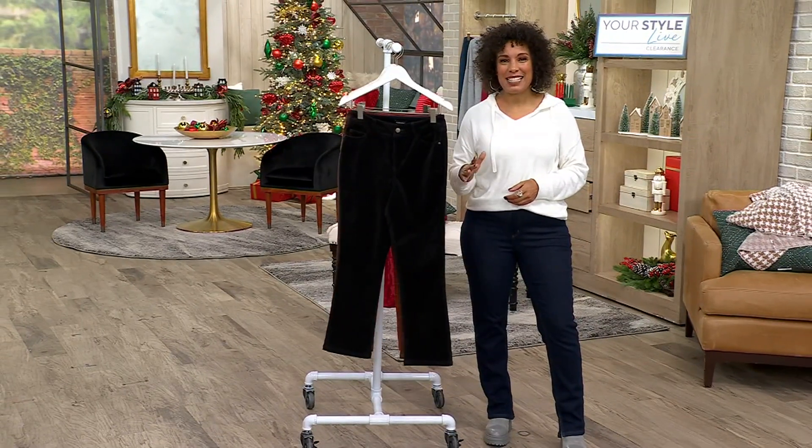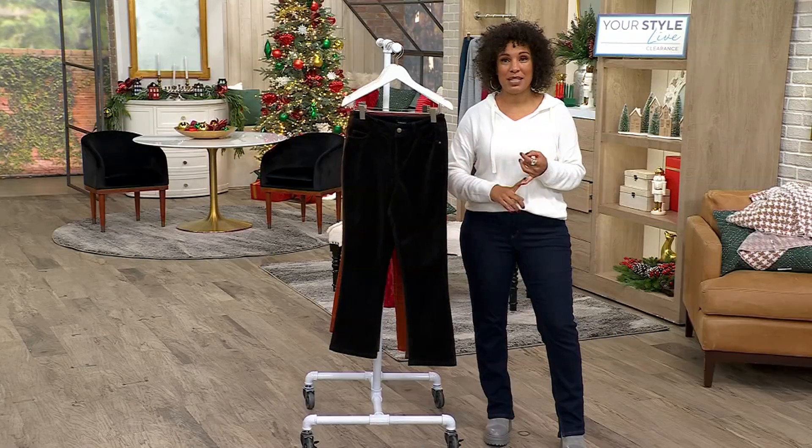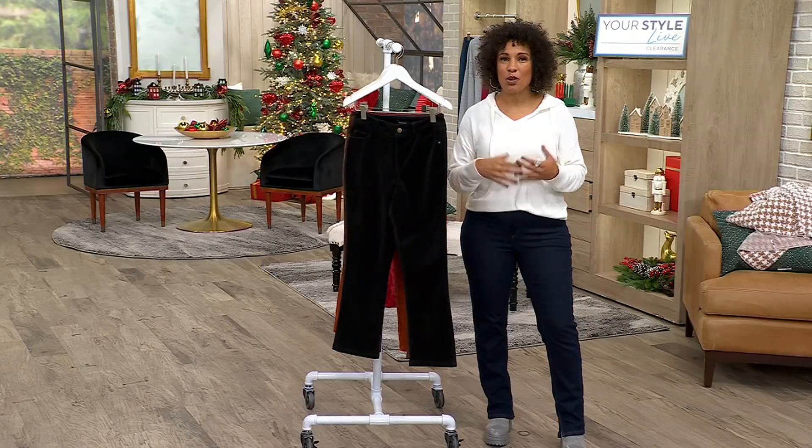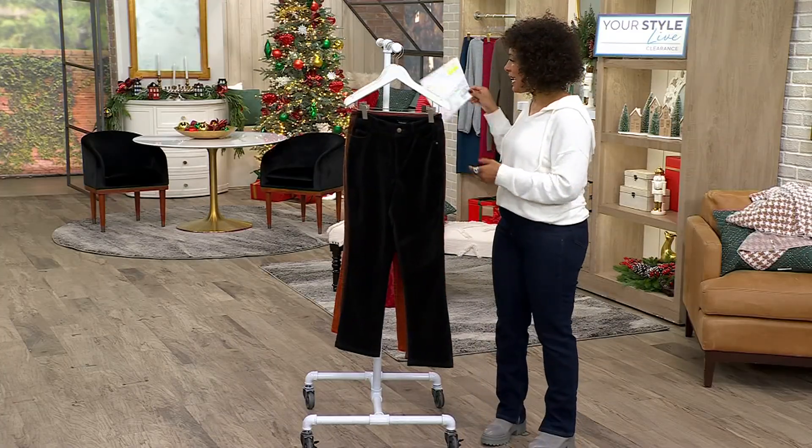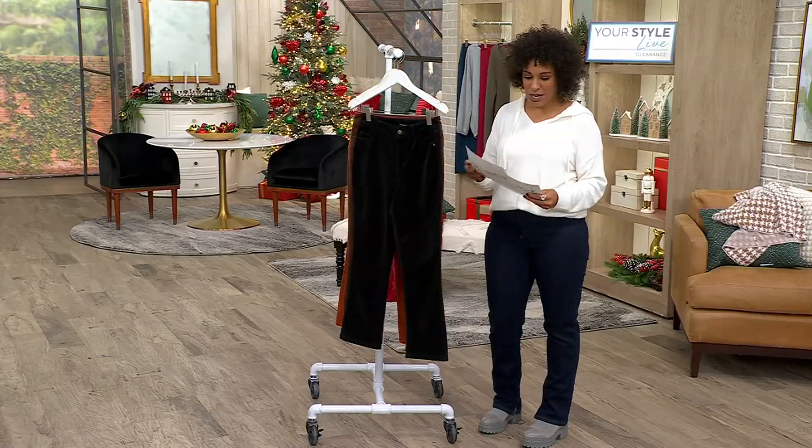What is fabulous about these is this is a style that you can pick up today and when you get them home you'll be able to wear them immediately because this is the time to wear. Let me take you through the colours and give you the information on these.